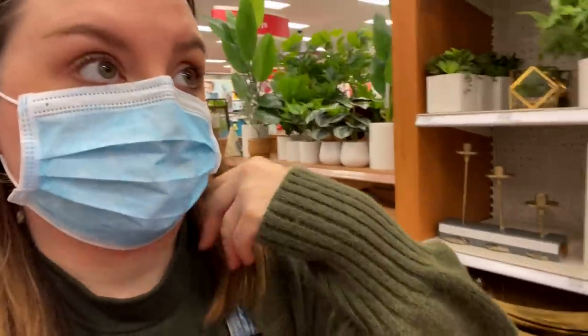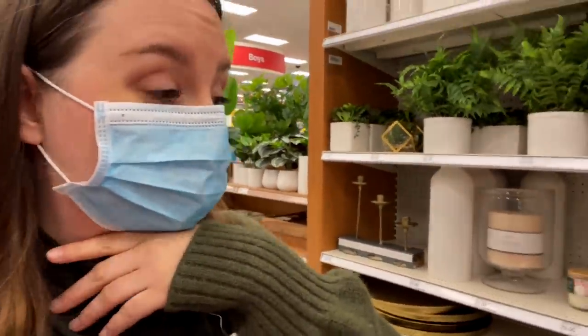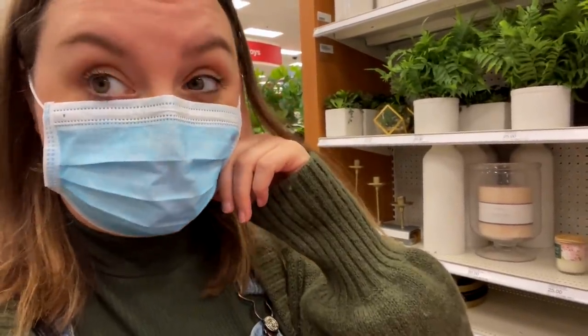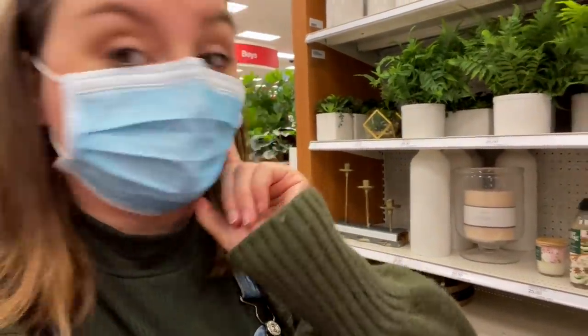Okay, so I'm in the home decor section of Target and I'm just going to look around and see if anything strikes my fancy for what might look good in the background. So let's go.